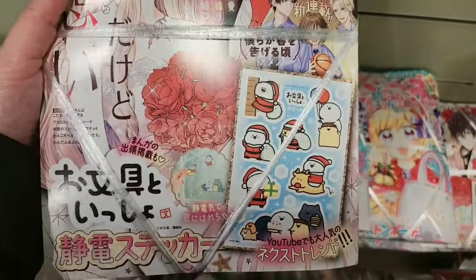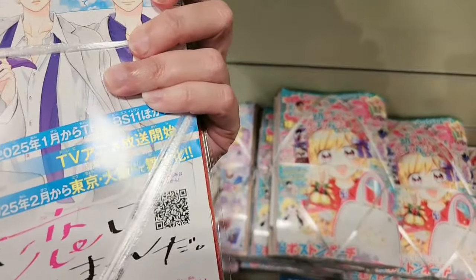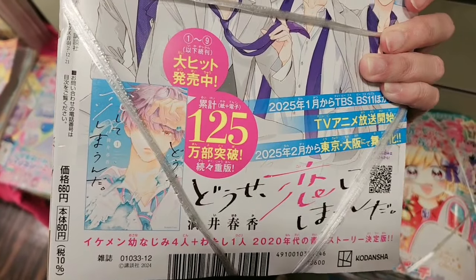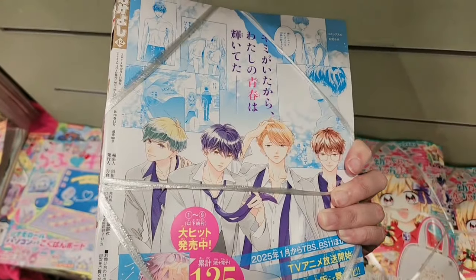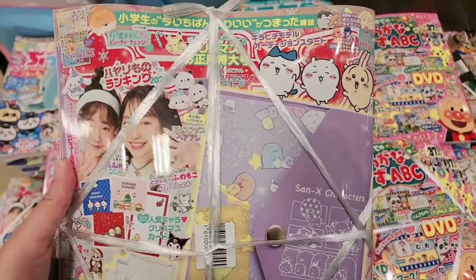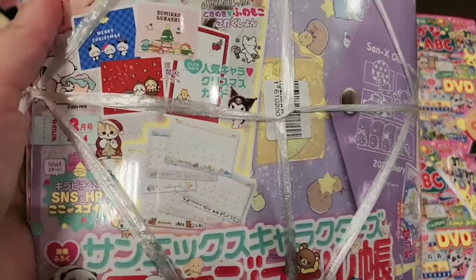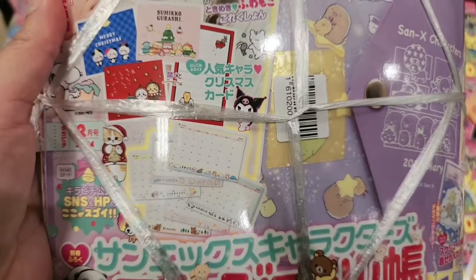This is another manga, but it looks like this one you can get a sticker or a book — I'm not sure. This is 680 yen. This is another manga, and it looks like you can get a character file folder and some calendar.